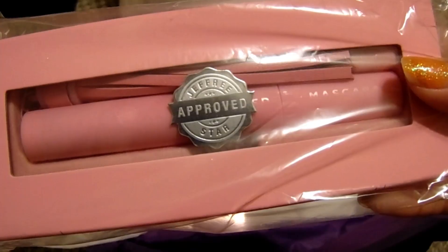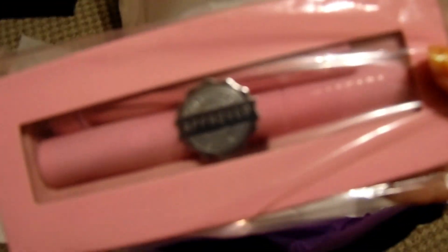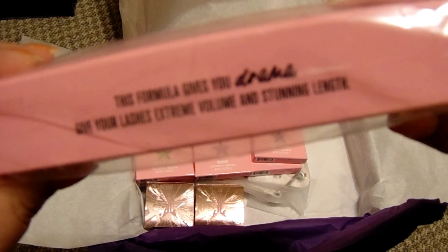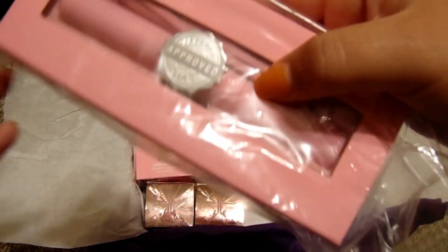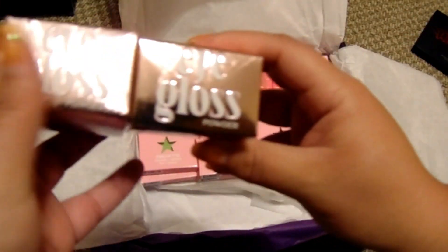We also have the Jeffree Star Approved mascara. This is one of the items I saw and got a little excited about, because my cousin's birthday is coming up and I knew this would go to her. The mascara comes in black and has actual bristles — I prefer plastic bristles — but this one has real bristles, so it's going to go to my cousin.